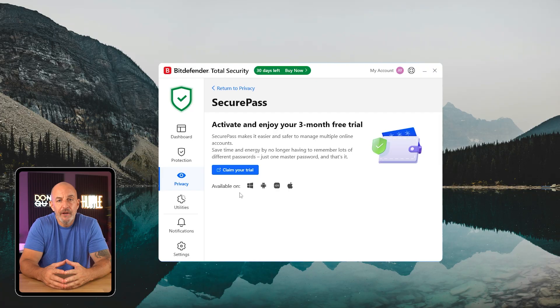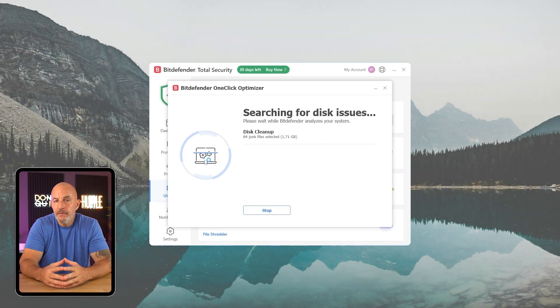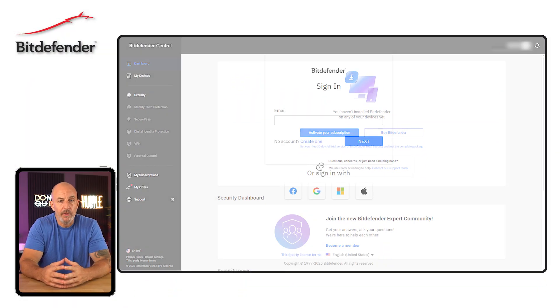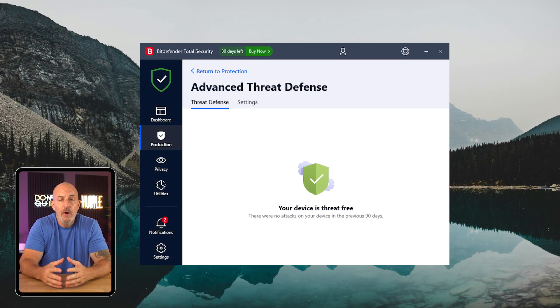You get access to a bunch of extras like a VPN, password manager, parental controls, identity theft monitoring, and even performance optimization tools. The whole thing is managed through Bitdefender Central, their online dashboard, and it's simple to log in, check on device statuses, and tweak settings either from your browser or through their app. It checks a lot of boxes, which really made me want to put it to the test.